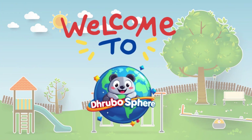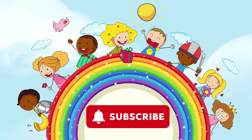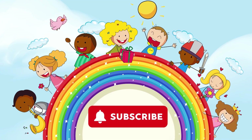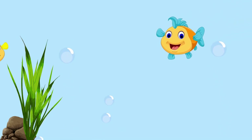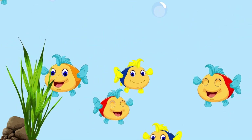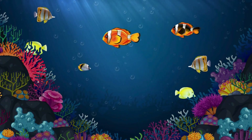Welcome to Drubosphere! If you love bright colors, amazing animals, and fun adventures, don't forget to subscribe and join our journey. Today, we're diving deep into the ocean to discover the most colorful fish in the world. Let's go!